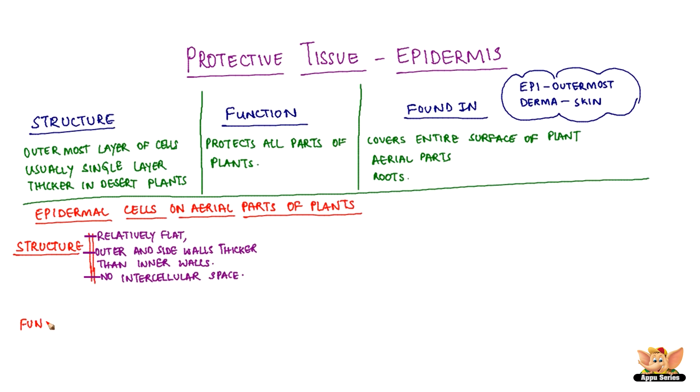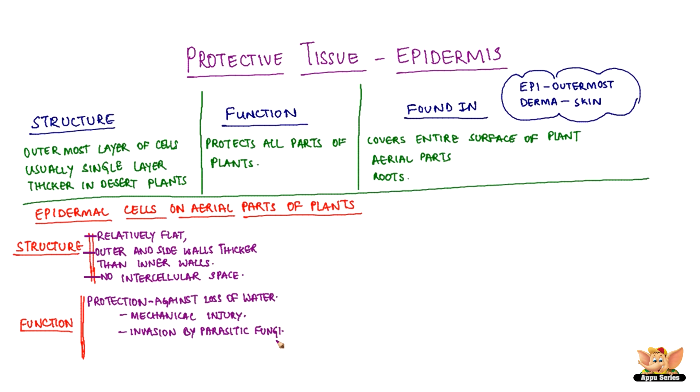Since epidermis is a protective tissue, its main function is protection. It protects against loss of water. In case of desert plants, epidermis has a thick waxy coating of a chemical substance called cutin, having waterproof quality.